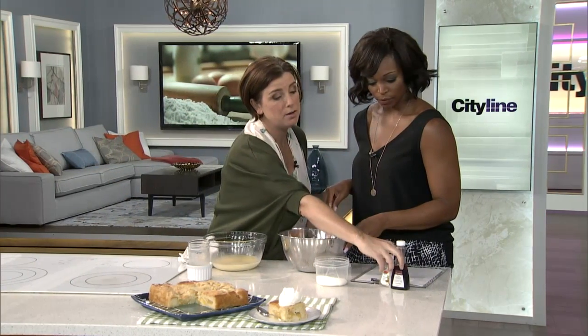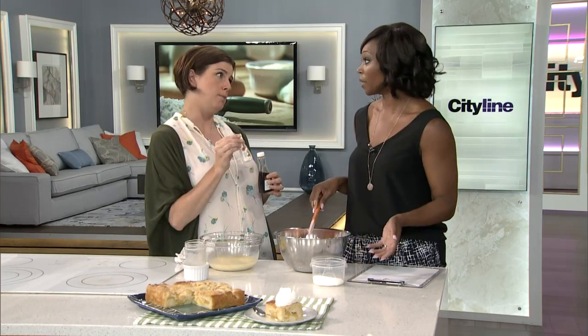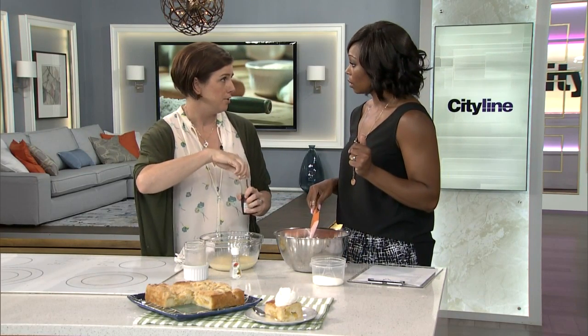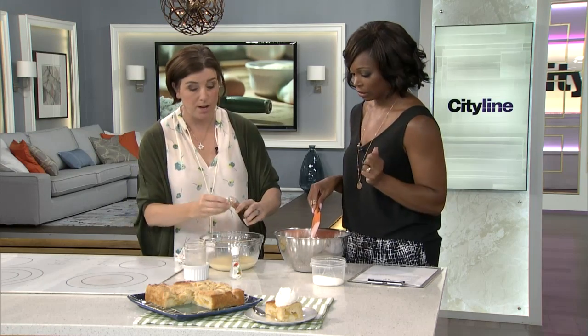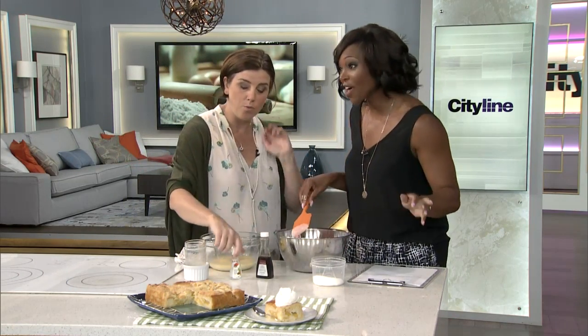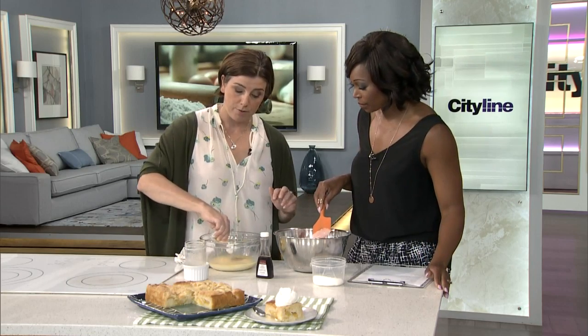Now, how about some vanilla and some almond? I love both — I really love almond — but there are some almond haters out there. You know who you are; we're not going to call you out.